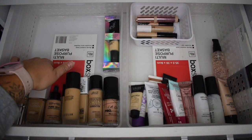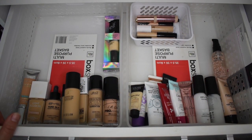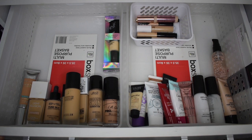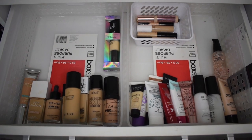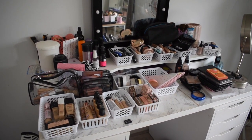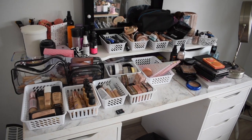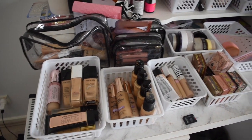Coming back to the foundation, concealer, and primer drawer — I'm going to fill this up with all the products from the table. The eyeshadow declutter will be a separate video, and lips may also be a separate video because I have a lot of lip products. So this series may be in separate parts. If you like it, give it a thumbs up and let me know in the comments if you want to keep seeing these declutter videos.